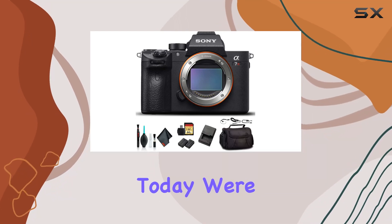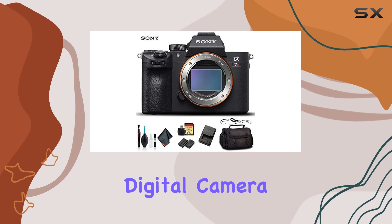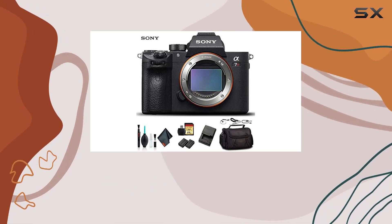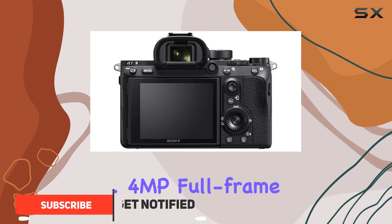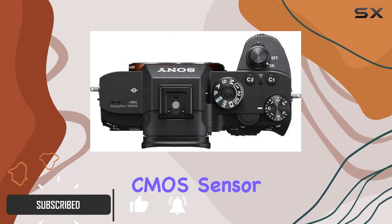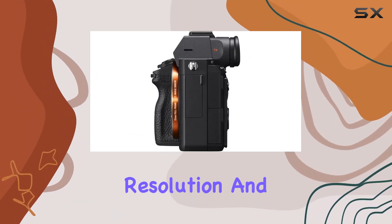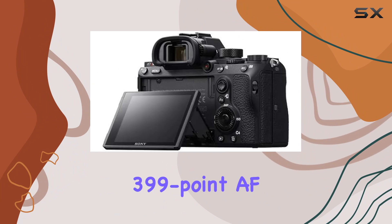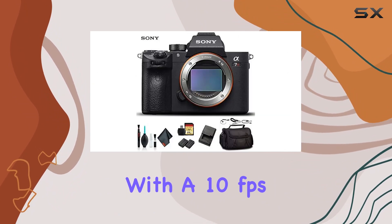Hey everyone, today we're diving into the Sony Alpha A7R III mirrorless digital camera — a true powerhouse in the world of photography and videography. Packing a 42.4 MP full-frame Exmor R BSI CMOS sensor and the BIONZ X image processor, this camera delivers exceptional resolution and multimedia versatility. The impressive 399-point AF system combined with a 10 frames-per-second shooting rate ensures quick and reliable subject tracking.